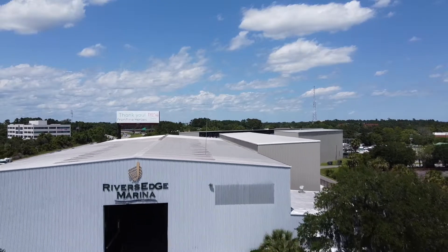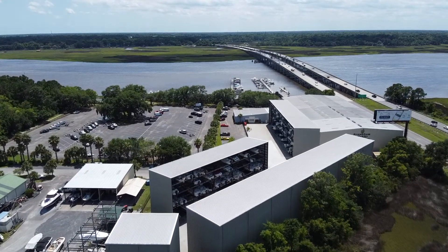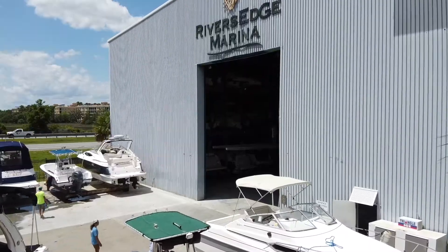Welcome to River's Edge Marina, located in North Charleston, South Carolina. We are nestled along Charleston's historic Ashley River and conveniently located next to the Charleston Harbor and Atlantic Ocean.